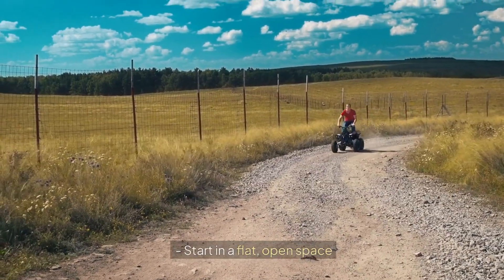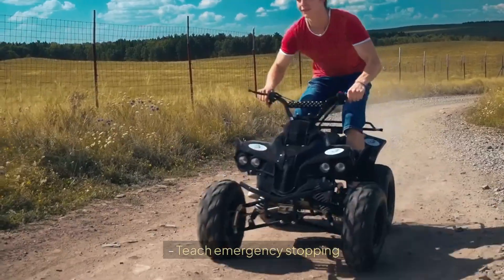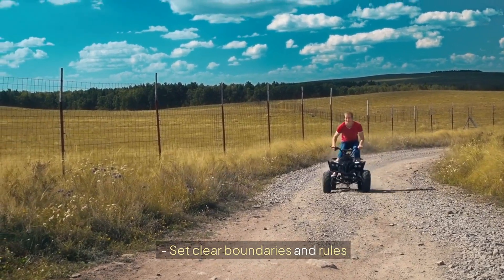Getting started is easy. Start in a flat, open space. Practice basic controls while stationary. Teach emergency stopping. Gradually increase speed. Always supervise early rides. Set clear boundaries and rules.